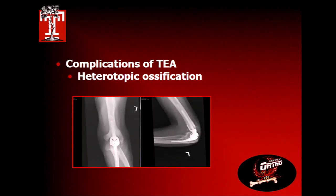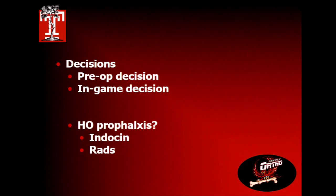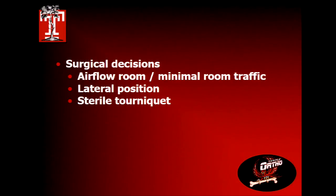Heterotopic ossification can also occur — again, not unique to total elbow when treating a primary elbow fracture. Pre-operative decisions include whether you'll do a total elbow as the primary treatment or make it an intraoperative decision, which affects your surgical approach and equipment. HO prophylaxis with post-operative indomethacin — or your drug of choice — and whether to radiate pre-operatively should be considered. Most perform the procedure in an airflow room with minimum traffic.